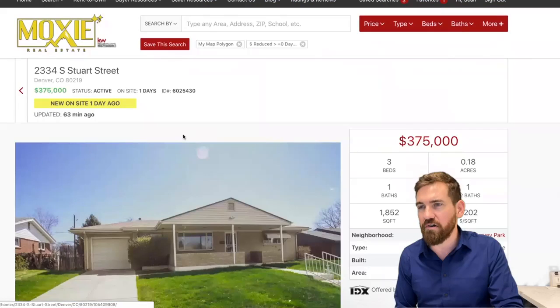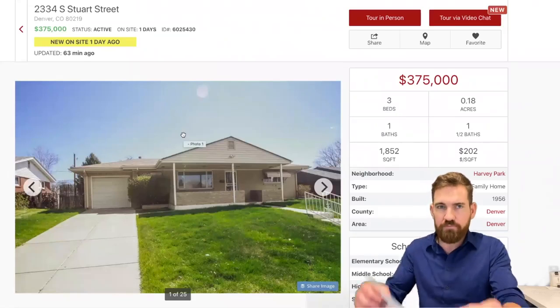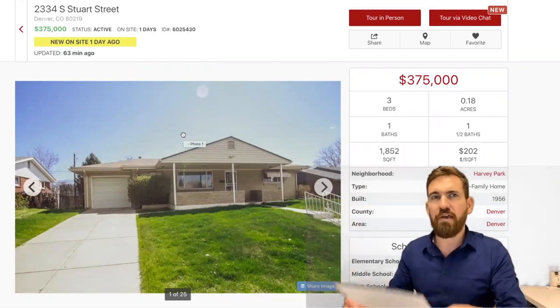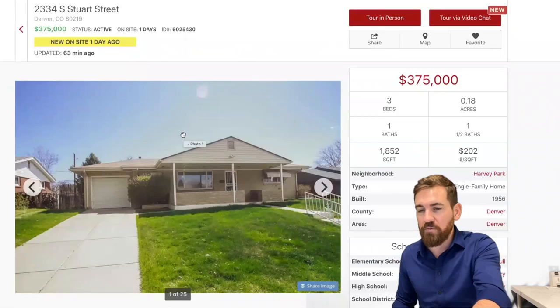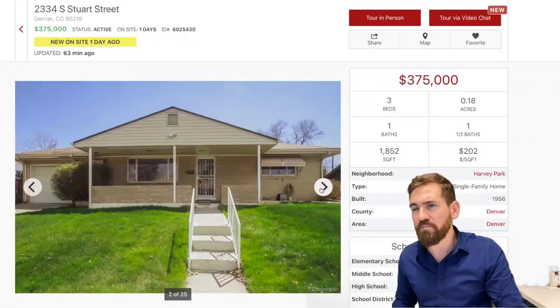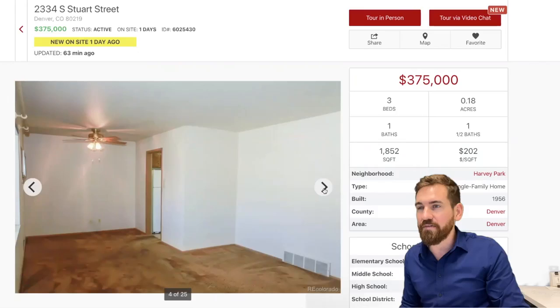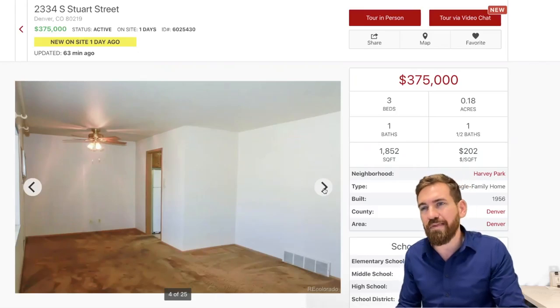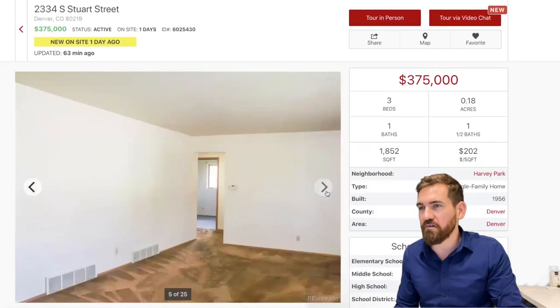Let's get into it, starting with 2334 South Stewart Street. This is a three-bedroom, two-bath, 2,150 square foot home — I think this is a Carey home, pretty sure. Nice front porch, great for sitting. Now this one's been lived in and it could use some updating, but that's when you get to put your own little touch on it.